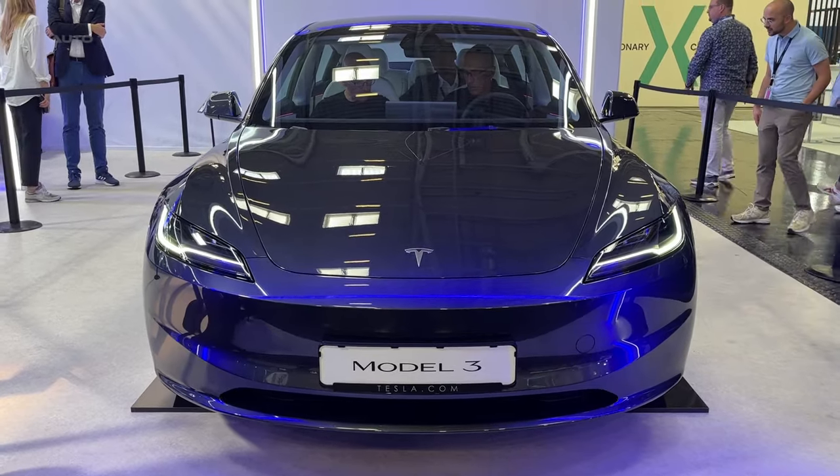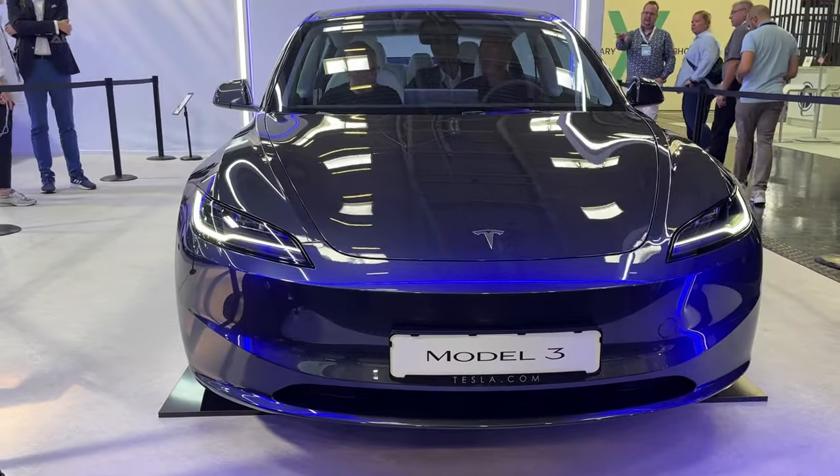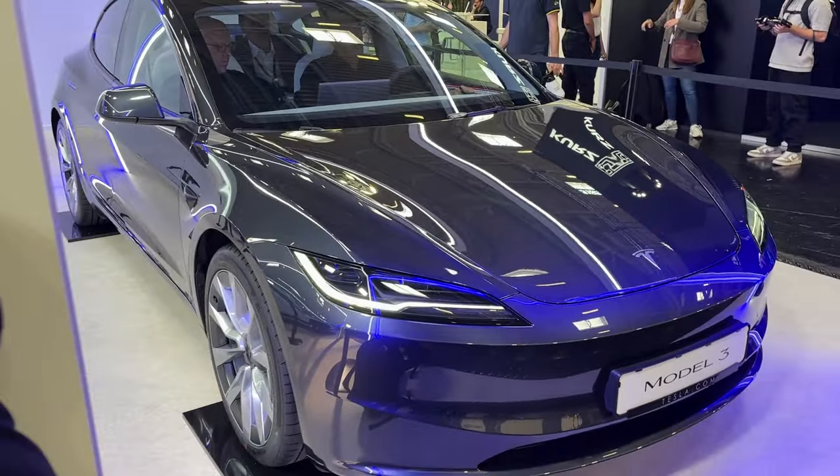Tesla has breathed new life into its Model 3 with a series of aesthetic and functional upgrades. After six years and two million units sold globally, the refreshed Model 3, internally codenamed Project Highland, represents a significant evolution of the vehicle.